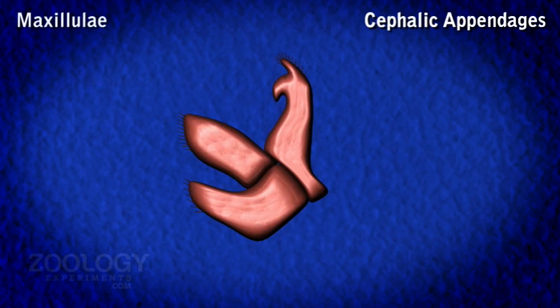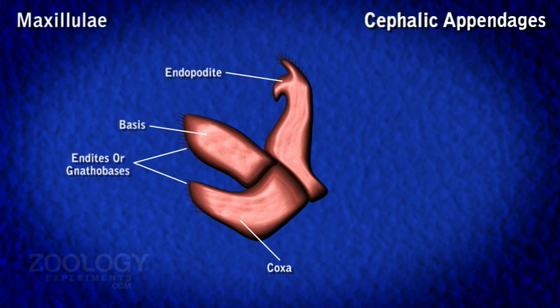Maxillulae are small, thin, and leaf-like appendages. The free borders of the coxa and basis are covered with pointed spines and project inward as jaws. The endopodite forms a curved process bifurcated at the apex. The exopodite is absent. Maxillulae help in the manipulation of food.